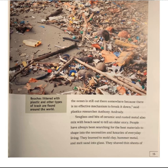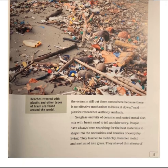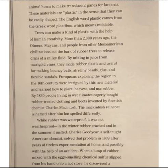People have always been searching for the best materials to shape into the necessities and luxuries of everyday living. They learned to mold clay, hammer metal, and melt glass into sand. They shaved thin sheets of animal horns to make translucent panes for lanterns. These materials are plastic in the sense that they can be easily shaped. The English word plastic comes from the Greek word plasticos, which means moldable.